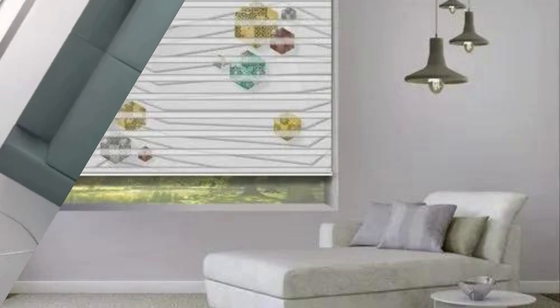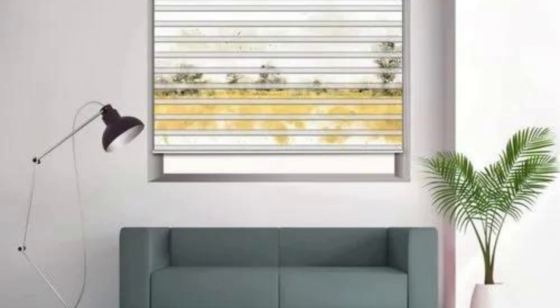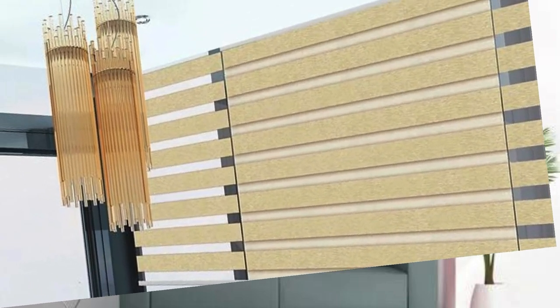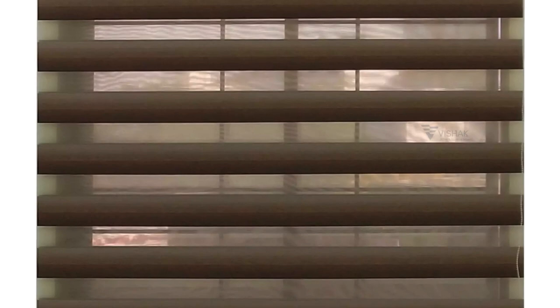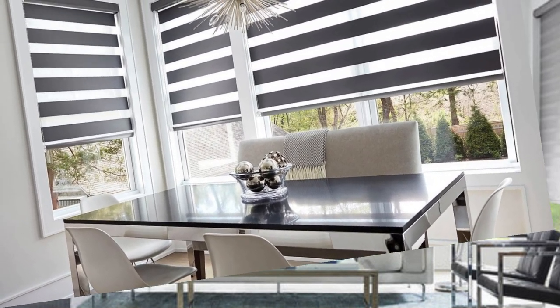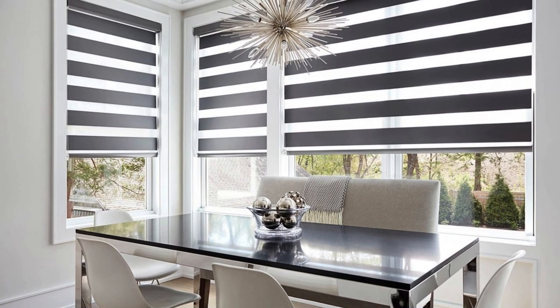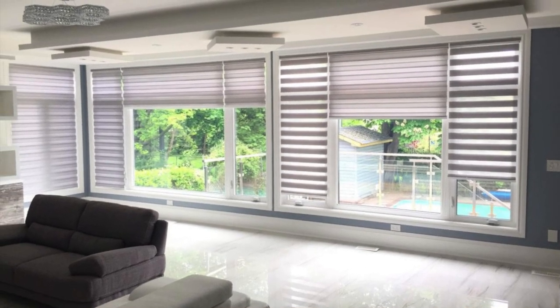The vertical blinds embody a contemporary flair with their sleek vertical slats that effortlessly slide into place. Perfect for larger windows and sliding doors, these blinds offer unparalleled control over light and privacy. Choose from an array of captivating colors and patterns, each curated to suit diverse tastes — whether you seek timeless elegance or a bold, avant-garde statement, these blinds adapt seamlessly to your vision.